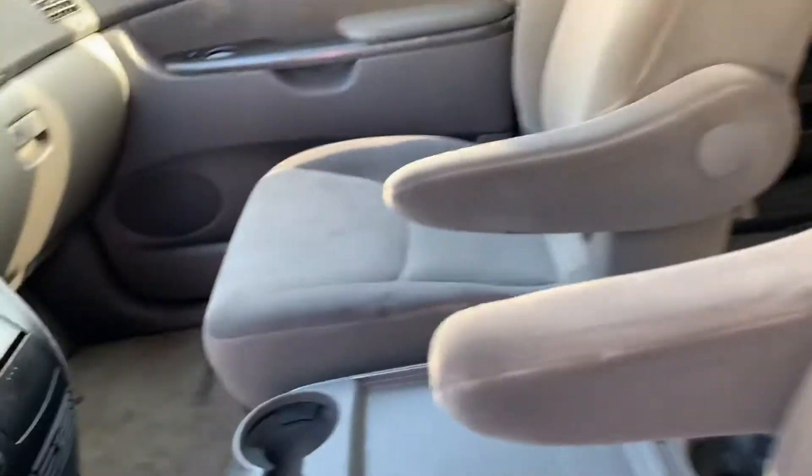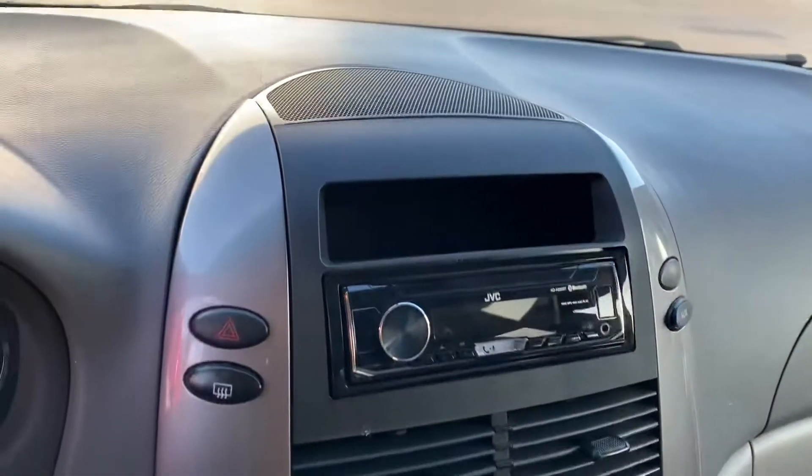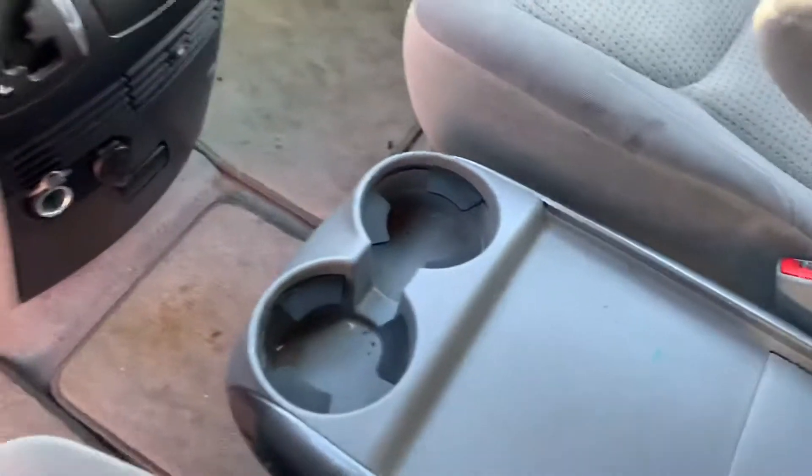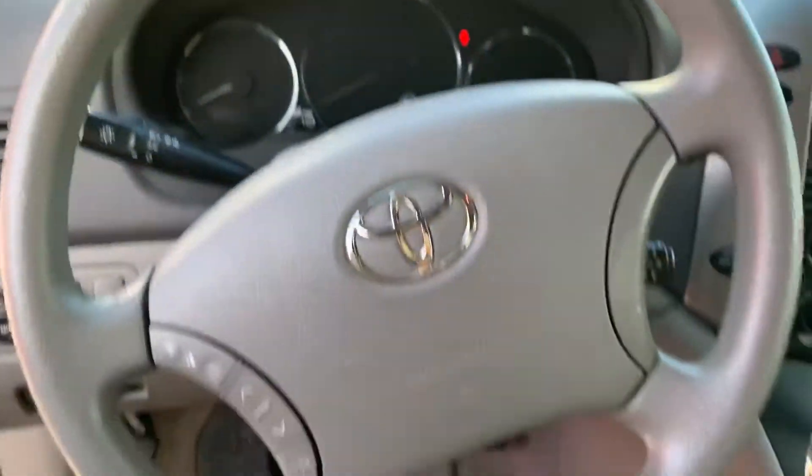Driver and passenger side right here, media system, all your controls. And then I'll show you the back.